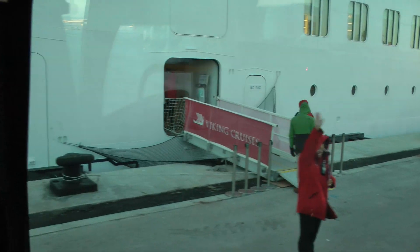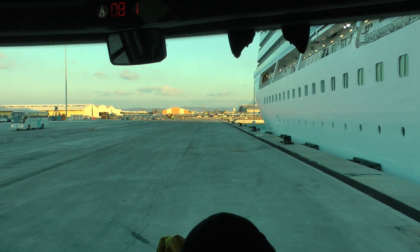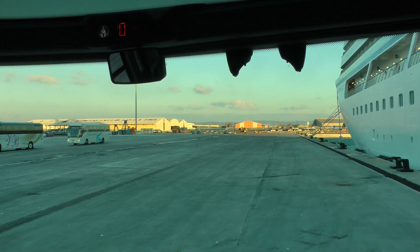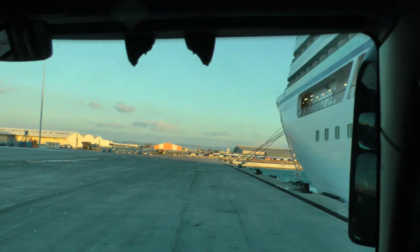We're back here at 1 o'clock. First stop will be in about 40 minutes. On the way we're going to discover a lot of lovely places. You're here in Sète, the port of Sète.